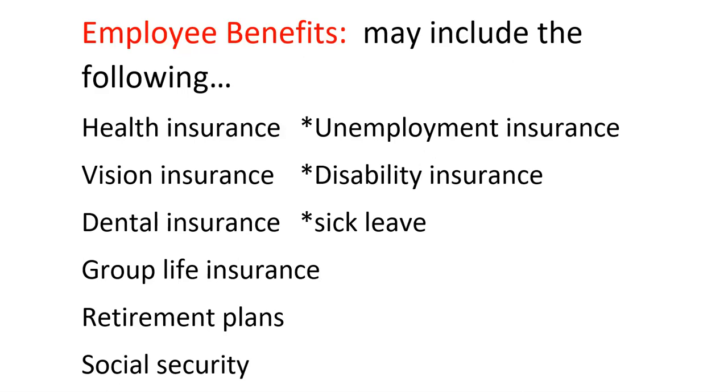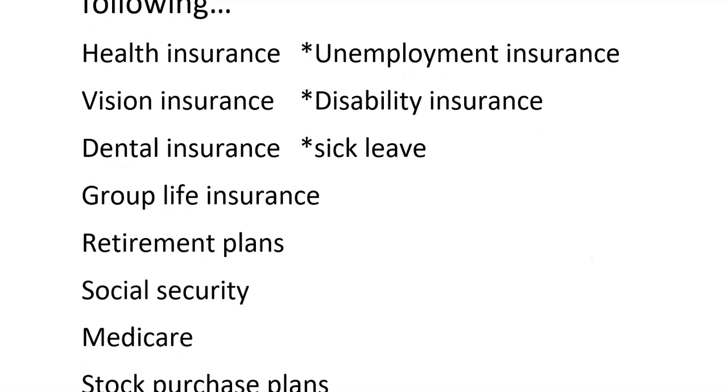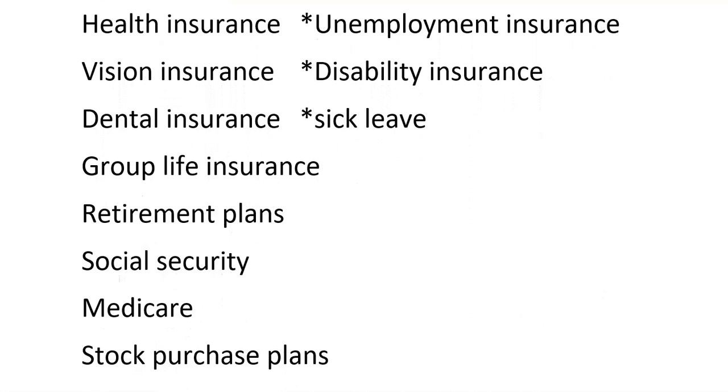Make sure you know probably three of these benefits that you could write down. I think the question is something like: name three examples of benefits that we talked about in class. So look through the list, pick three, remember them.